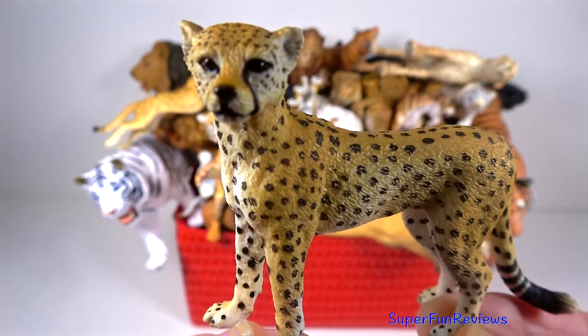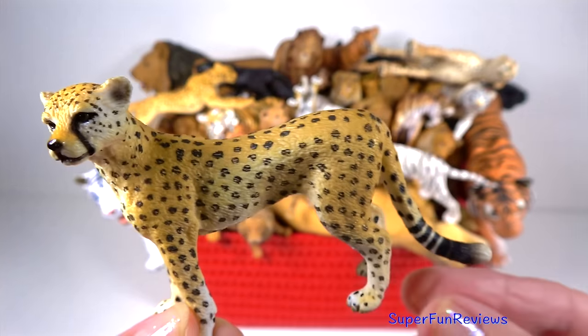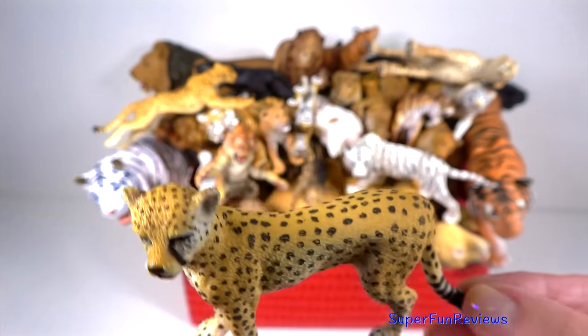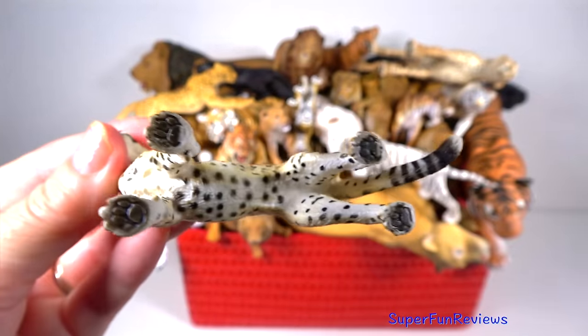The cheetah's main diet includes smaller animals such as hares, warthogs, young wildebeest, gazelles and birds. They are able to outrun their prey on the open grasslands.